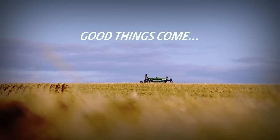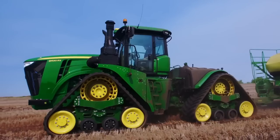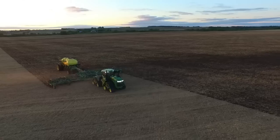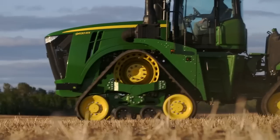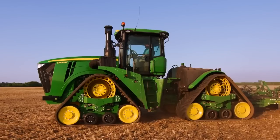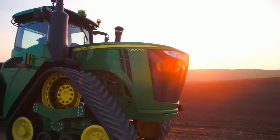Good things come to those who wait. Meet the new 9RX series tractor from John Deere — the perfect combination of power, technology and agility wrapped up in a 4-track.